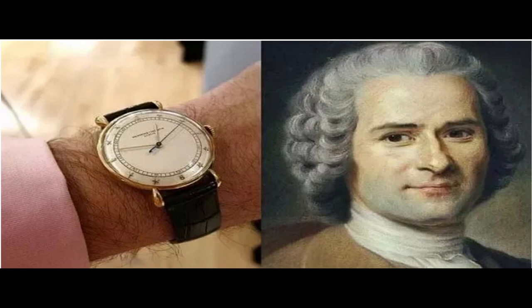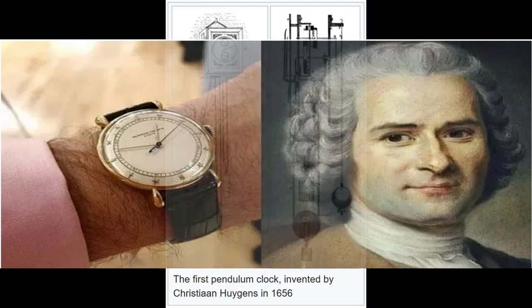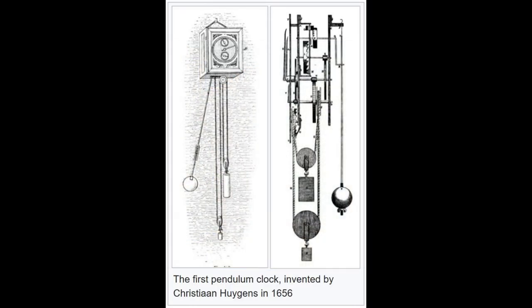In 1577, Jost Bürgi invented the minute hand. Bürgi's invention was part of a clock made for Tycho Brahe, an astronomer who needed an accurate clock for stargazing. In 1656, the pendulum clock was invented by Christiaan Huygens, making clocks significantly more accurate.